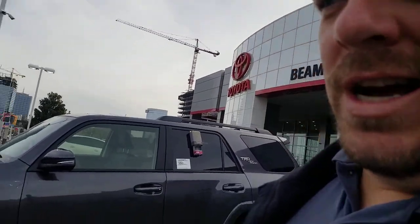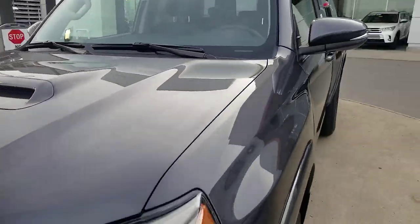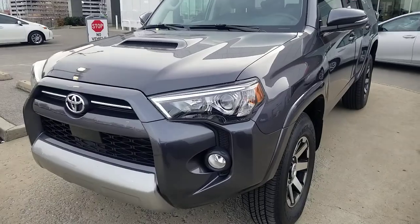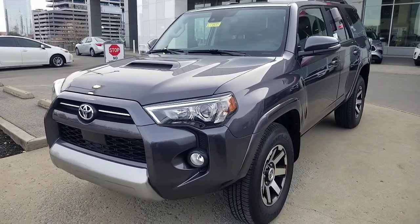Steve Welch, your Toyota trim level series — this is the TRD Off-Road Premium 4Runner for 2020. Definitely let me know if you have any more questions about this vehicle. The 4Runner has always been good, and I know this one is just going to keep up what they've already done for us when it comes to a great vehicle. Steve Welch, Beeman Toyota, downtown Nashville.